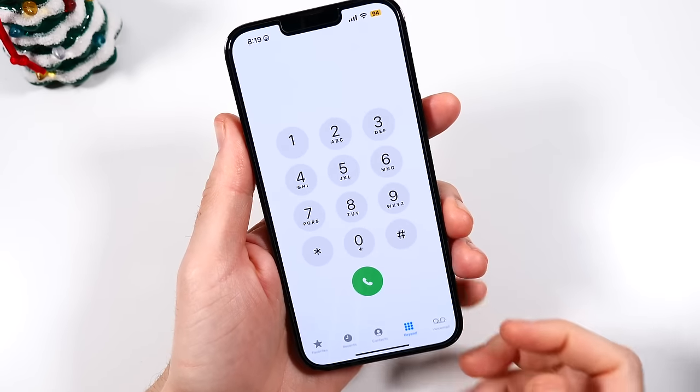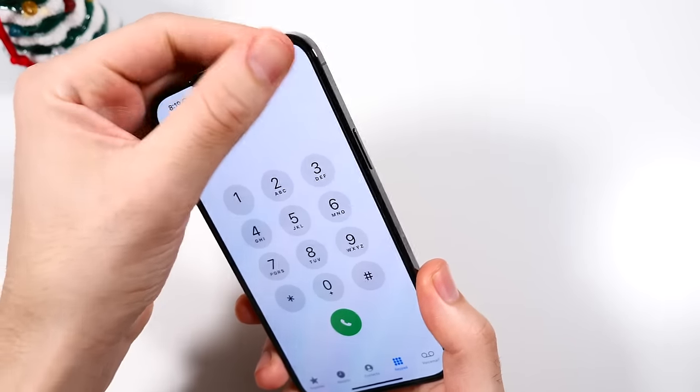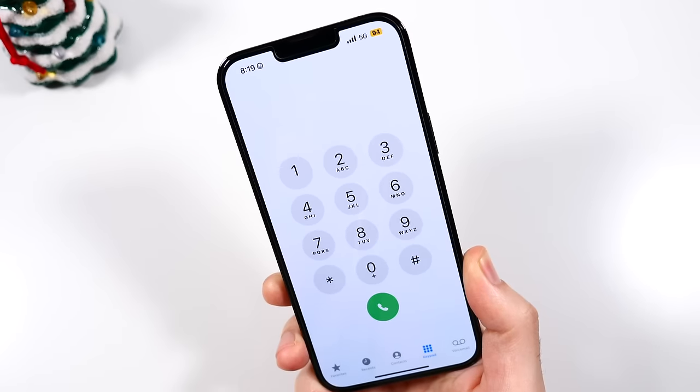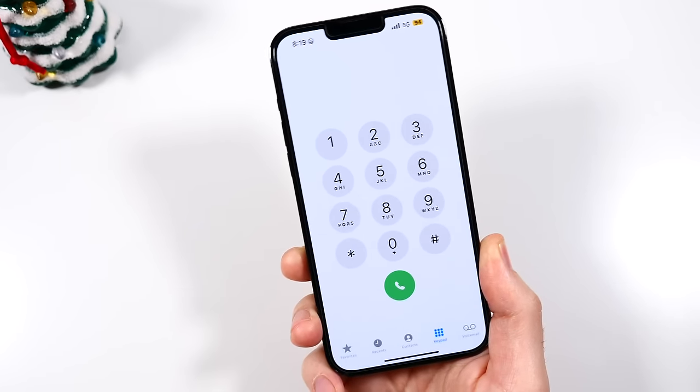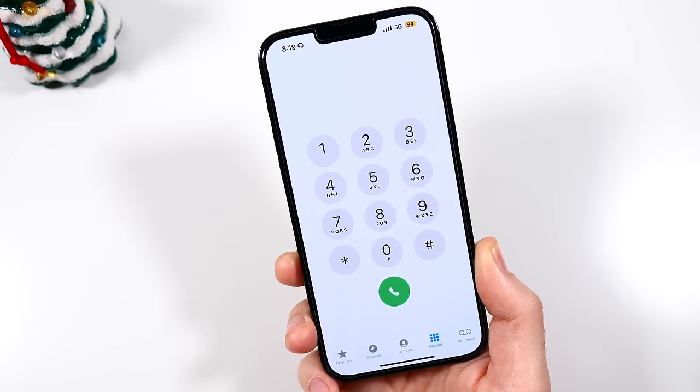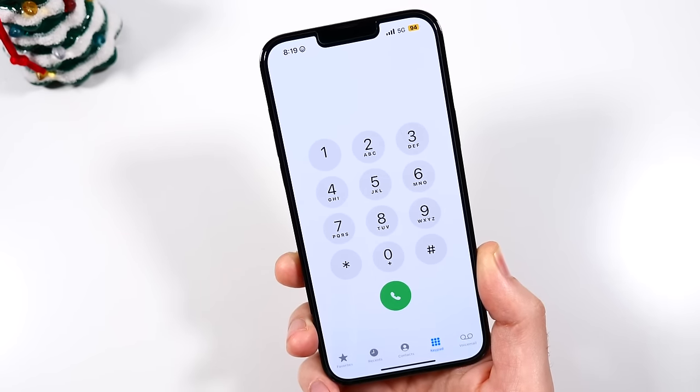Phone call quality is also exceptional. Turning off the WiFi — we do have 5G performance on this phone and it has really good strength. I tried it out yesterday and matched it up to my 15 Plus and found it to be identical.